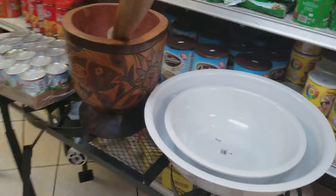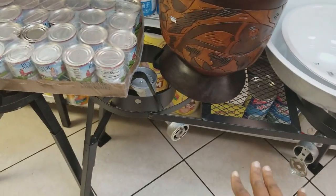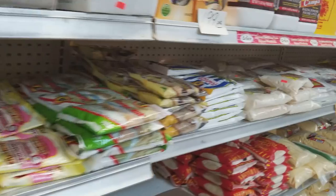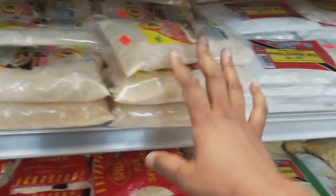They also sell kitchen items here. We have a stove — the price isn't on it — and a single burner stove which is $149.99. We also have baking powder and Grindal.